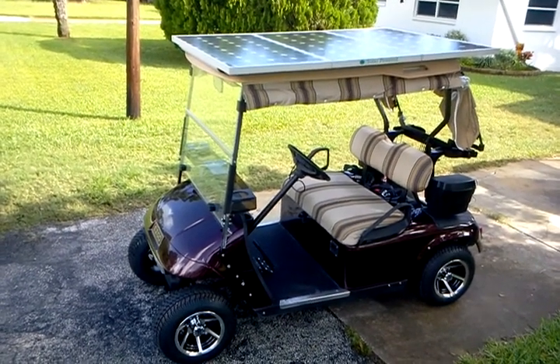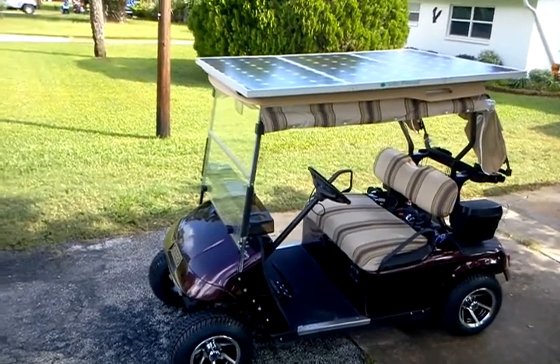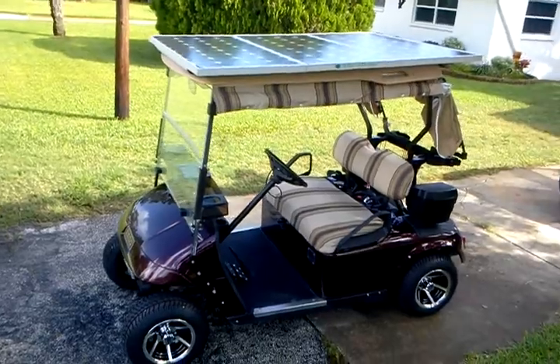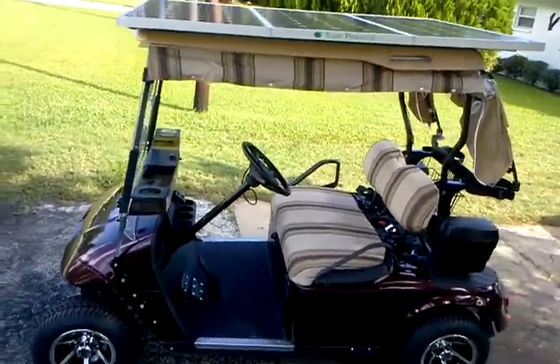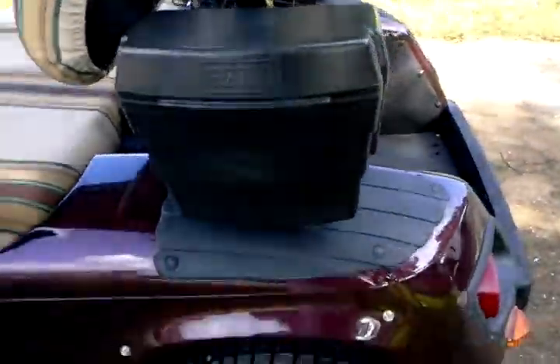This is a 2004 EZ-Go. It's just been made solar powered. It has three solar panels on the roof totaling 255 watts, an MPPT controller, and brand new tires.